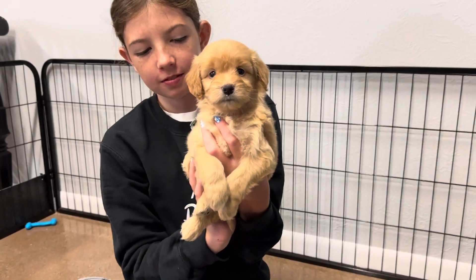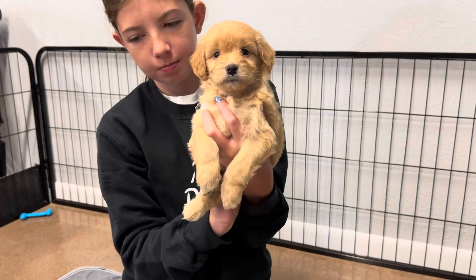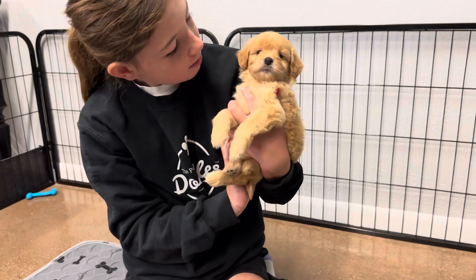This is Jubilee and Roscoe's Mint Ribbon Female. She is an English F1 Mini Goldendoodle. She is expected to be around 25 pounds full grown.